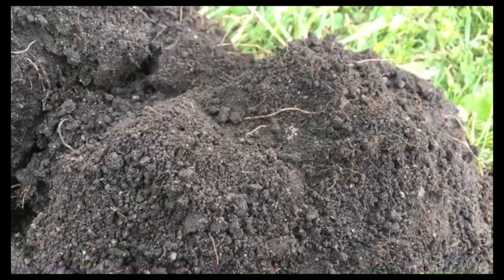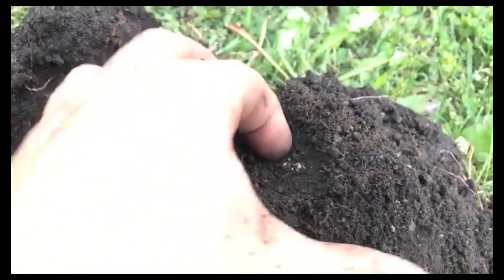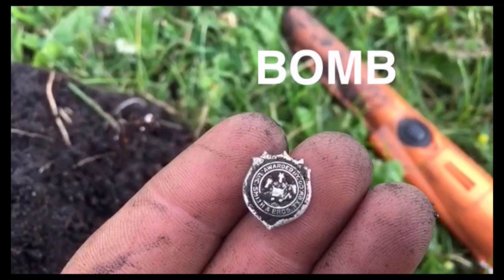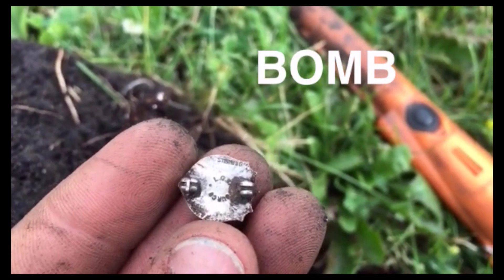I just got a screaming signal down here and I think I got something silver. It's a little pin — okay, that just made my hunt for sure. Look at that, it is old — it's marked Sterling!